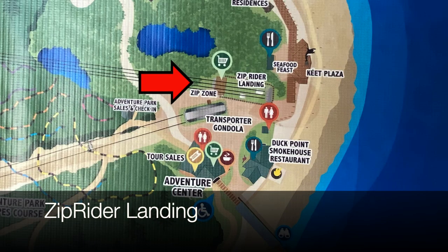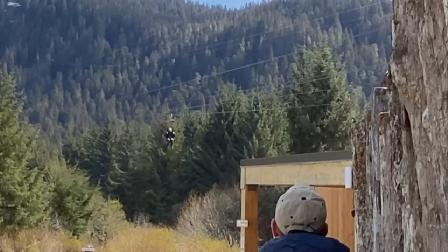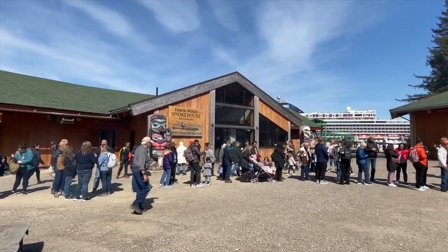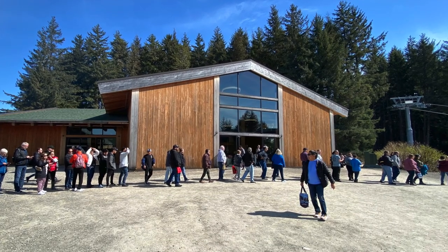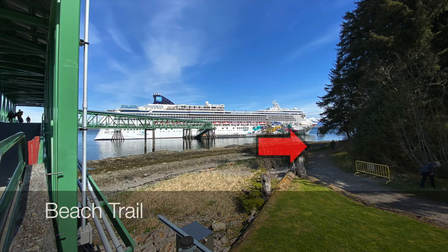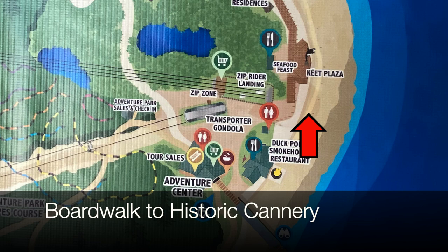On the left was the zip rider landing area, and on the right was the Duck Point Smoke House restaurant. There was also the Adventure Center, the Ocean or Adventure Landing, and the entrance to the beach trail. Straight ahead was the boardwalk to the historic cannery.